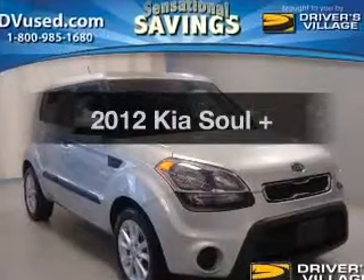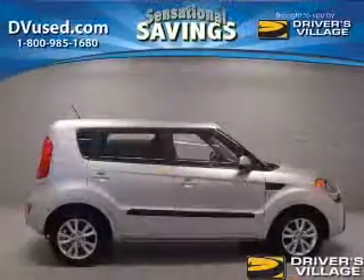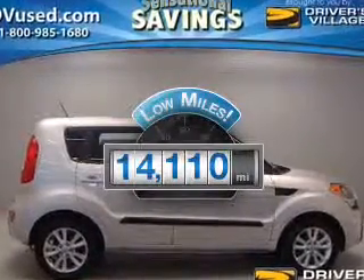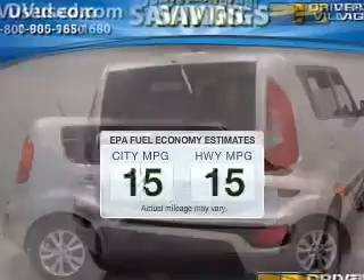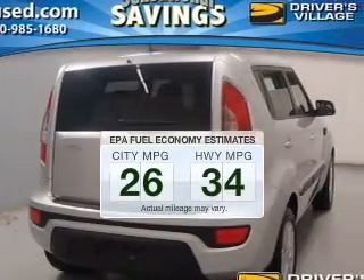Presenting the 2012 Kia Soul. Travel the roads in style and comfort in this great vehicle. With low miles, this automobile will take you far and get you where you want to go. Save your money — make less trips to the gas station to fill up your gas tank when driving this fuel-efficient vehicle.